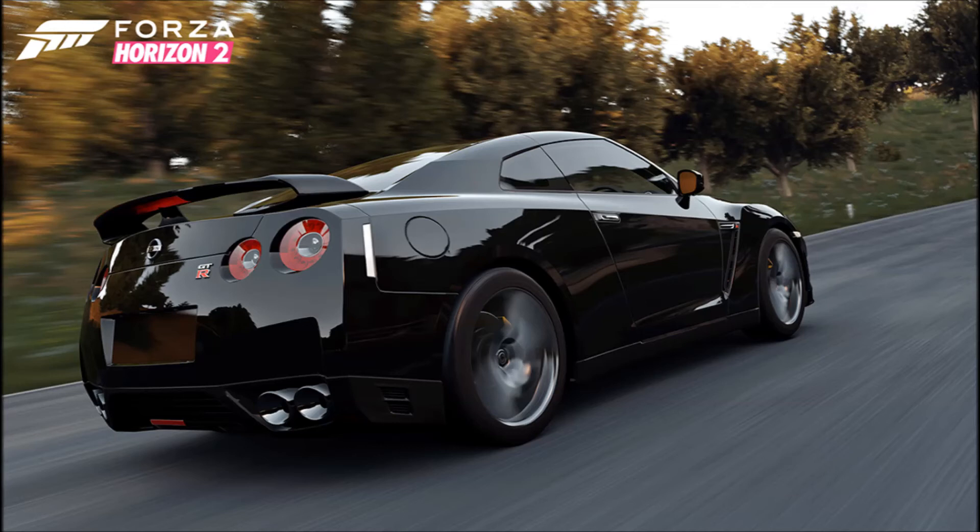Next up we have the 2012 Cadillac Escalade ESV. This was DLC in Forza Horizon 1 and I've always wanted to use it for rally racing in Horizon 1, so I'll finally be able to use it in Horizon 2, which is really cool.